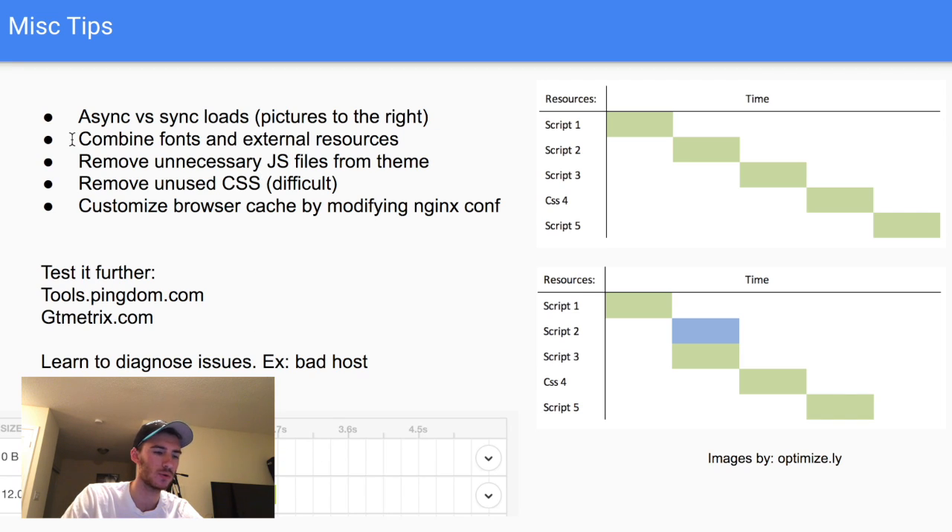Combine fonts and external resources — for Google Fonts, combine all URLs. Most theme developers don't build with speed in mind, so there are customizations you can make if you understand basic HTML and CSS. Remove unnecessary JavaScript files — for example, some themes come with Google Maps implementation; if you're not using Google Maps it may still load the API JavaScript file, taking half a second. You can comment that out in your theme. Also remove unused CSS rules — Chrome can identify them for you, though acting on them is more complex.